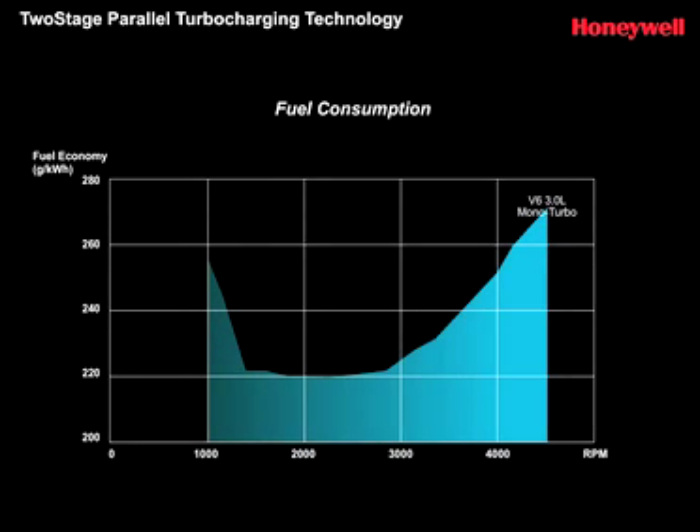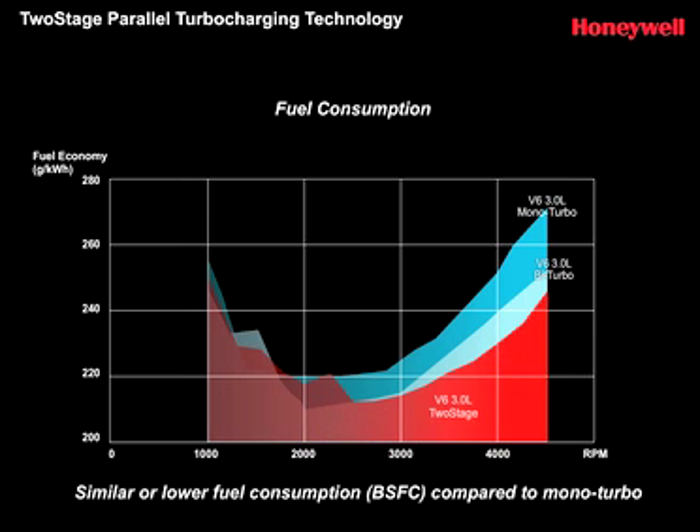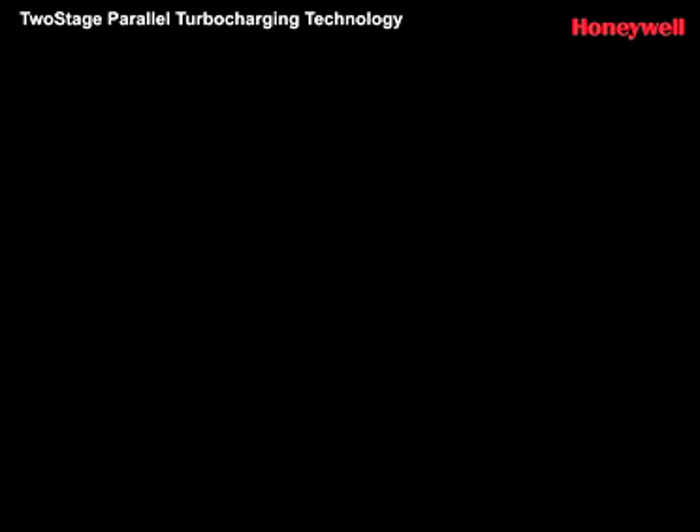This is all achieved with fuel efficiency figures that match or beat single-turbo operation. Moreover, in one recent application, the EGR driven by this system helped reduce emissions by around 10% over a predecessor powertrain.